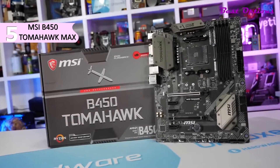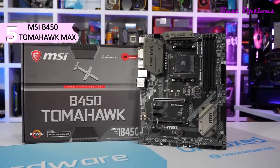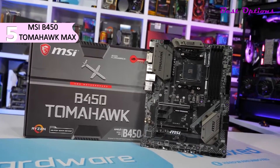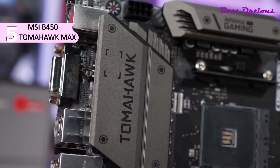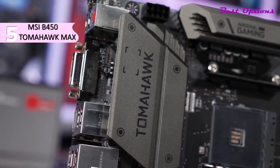An M.2 slot with PCIe connectivity is available thanks to the AM4-based platform. M.2 SSDs using the NVMe protocol connected via four PCIe 3.0 lanes are up to eight times as fast as SATA 6G hard drives and support data transfer rates of up to 32 gigabits per second.